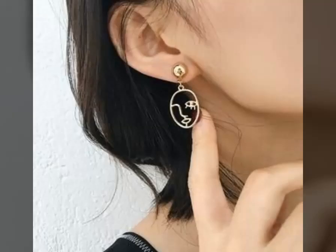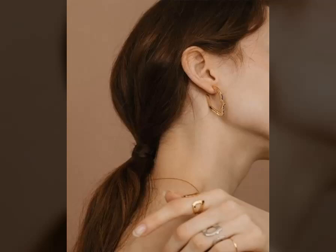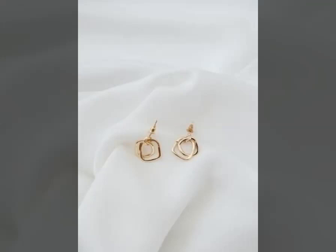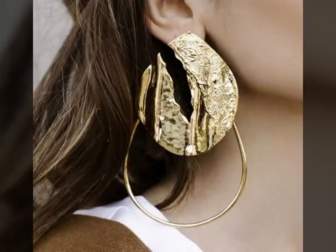For jewellery lovers who are fond of it, they bring hundred-plus classy, latest, and traditional earrings. In design, these circular and semi-circular earrings resemble a ring.